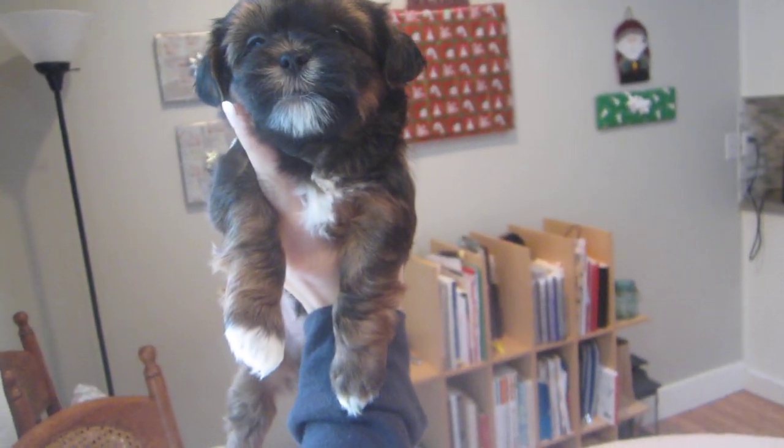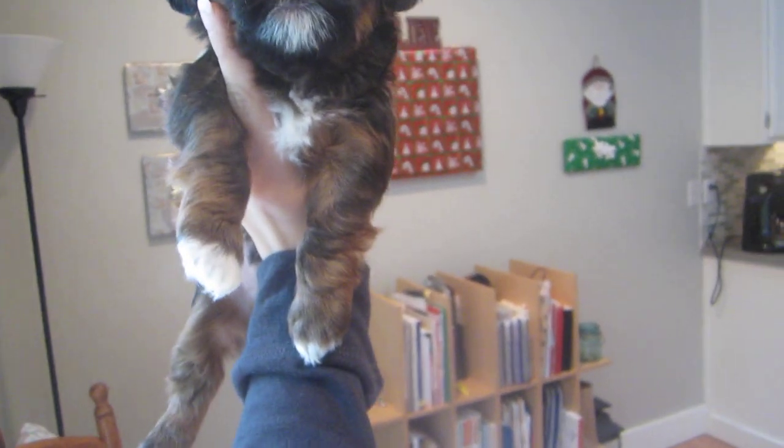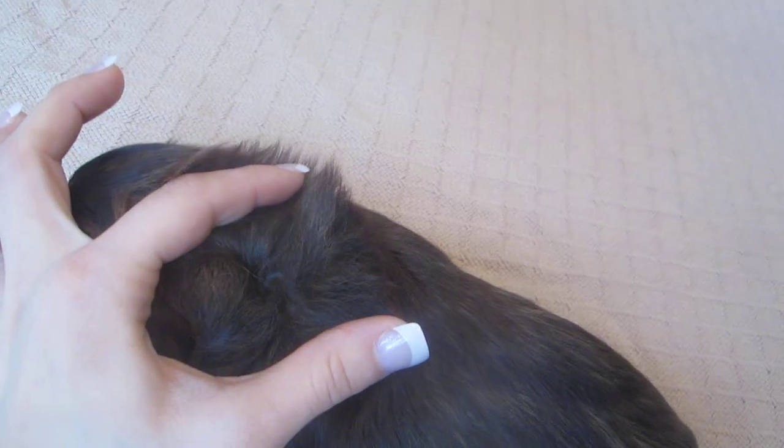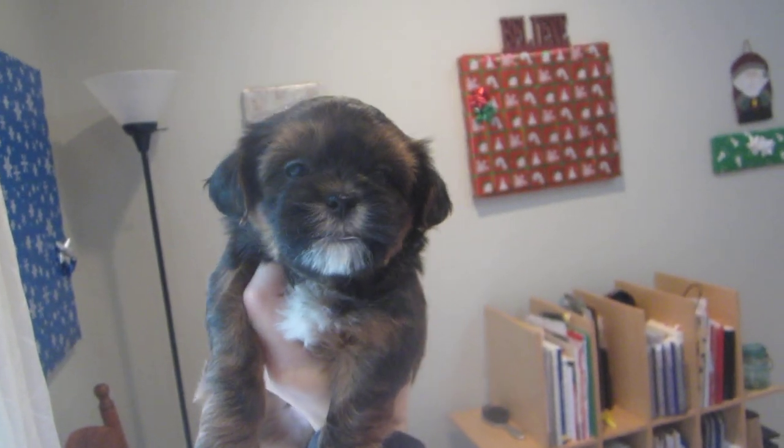He's got a white chest, a little bit of a white goatee, and white tips on his toes. His root color is a golden red, so he's going to be that reddish brown color mixed with black. His neck is a lot more black, and his tail is pretty black all the way through. So he's got a lot of black mixed in with reddish brown and white markings — and this is our boy Dasher.